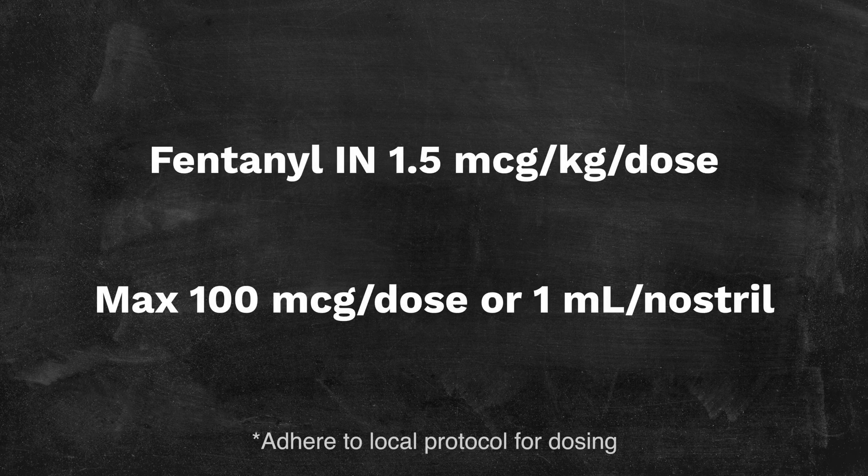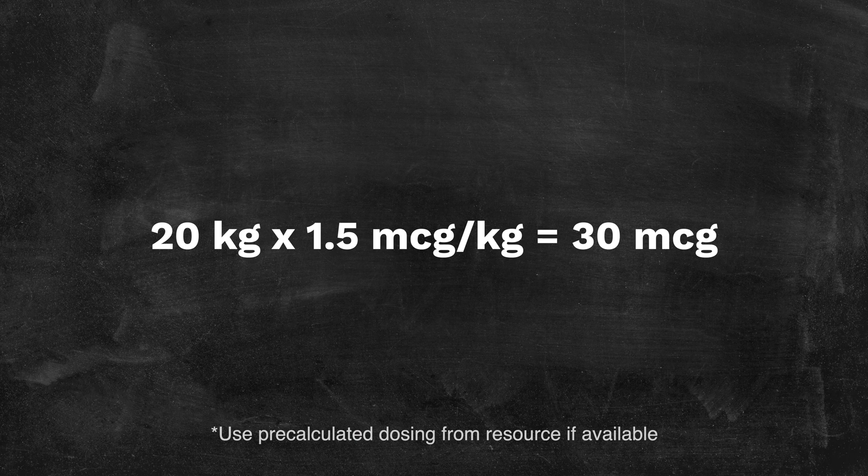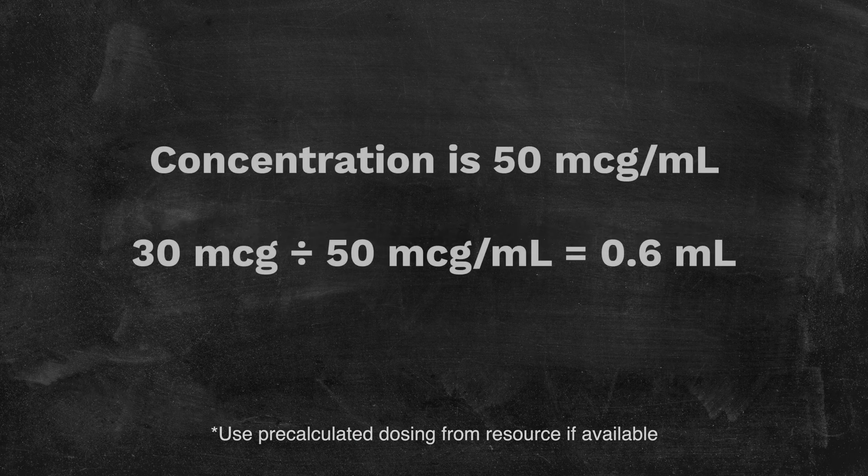The EMSC EIIC pain management treatment algorithm recommends fentanyl 1.5 micrograms per kilogram per dose, with a max of 100 micrograms per dose or 1 ml per nostril. Then, if needed 10 minutes after the first dose, you can give another 1 microgram per kilogram per dose, max of 50 micrograms per dose. This may feel like a lot, but absorption is different via the intranasal route — you need roughly two times the IV dose. So if the child is 20 kilograms, we multiply 20 by 1.5 and get 30 micrograms. The concentration is 50 micrograms per ml, so we divide 30 by 50, which equals 0.6 ml. Typically we pull up an extra 0.1 ml to account for the empty space in the mucosal atomizer device, so we will actually draw up 0.7 ml. Double-check your dose.